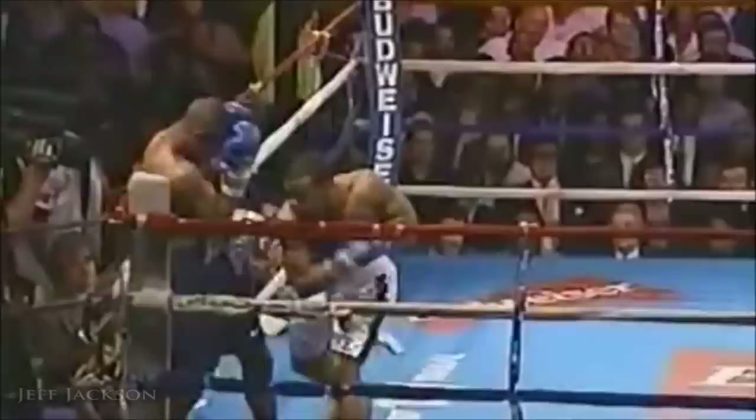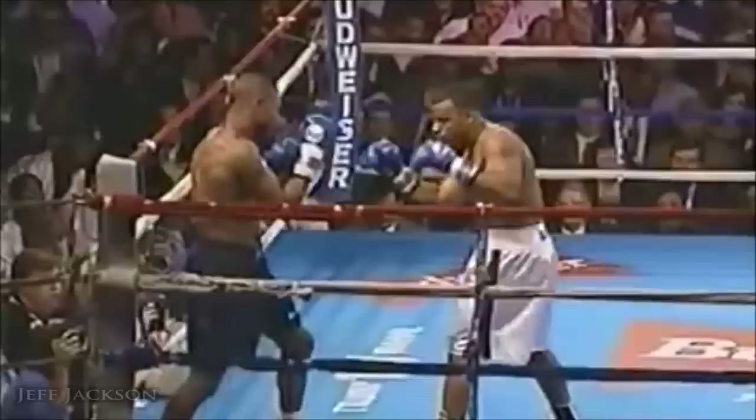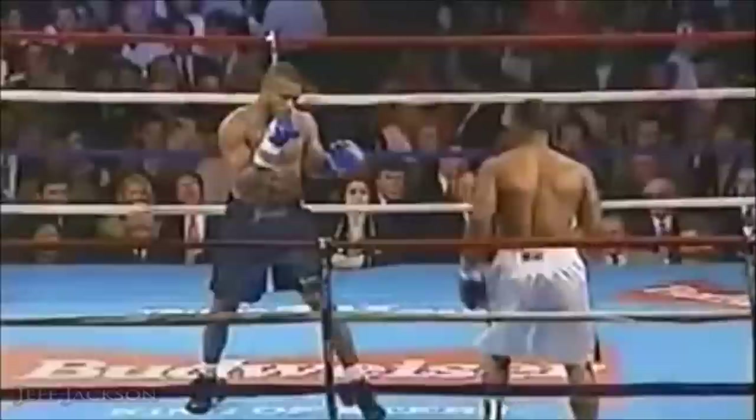Montel Griffin works off the jab from his low crouching position, and he dominates the early action as he tries to go to Roy Jones' body. Jones kind of sits back on the rope to get a look at what Griffin's got. Griffin with a hard right hand to the side of Jones' head. Roy Jones has not thrown a punch so far.